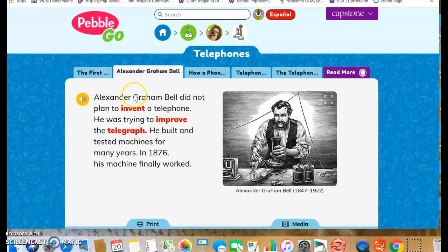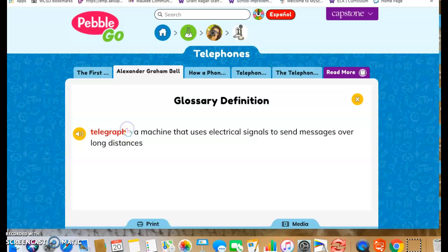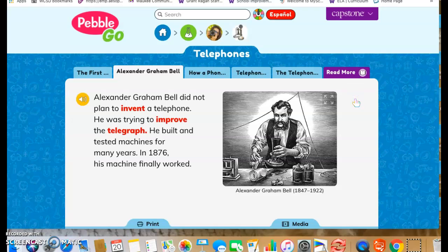If you're wondering what a telegraph is, remember we can click here and it tells us a telegraph is a machine that uses electrical signals to send messages over long distances. So if you go back to the important invention slide, you can learn more about what that telegraph is.